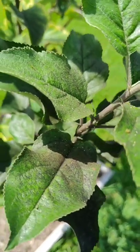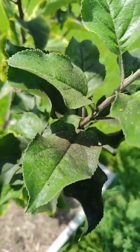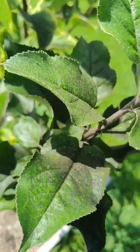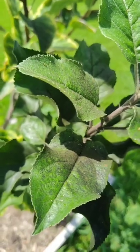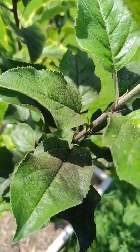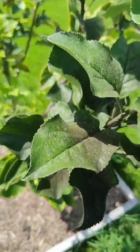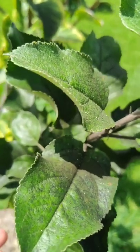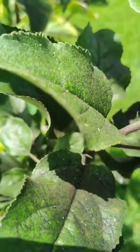Luckily, I don't have to worry about losing my apple trees as you would with something more severe such as black rot, which is a horrible disease that can spread really quickly to all your other trees. But if anyone else is in southeast Texas where there's been a lot of rain all of a sudden and it's really hot, don't be surprised if this fungus shows up on your trees as well.